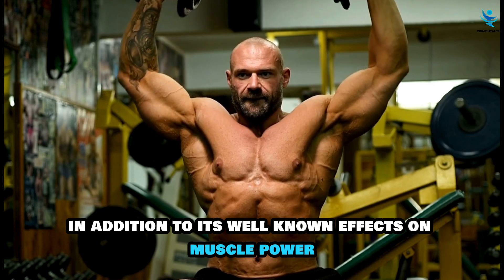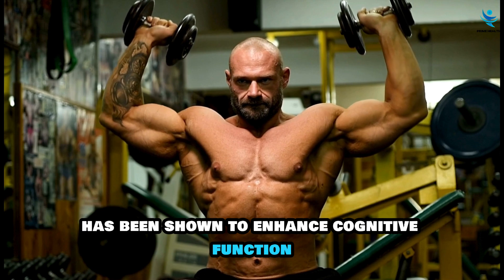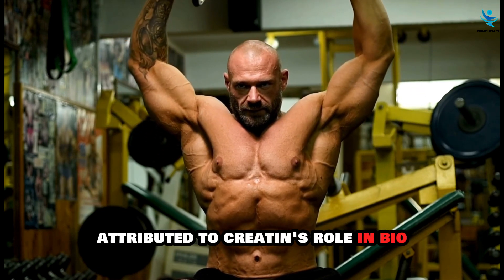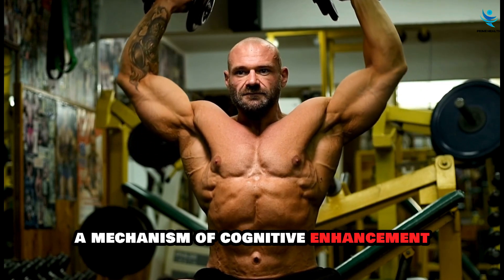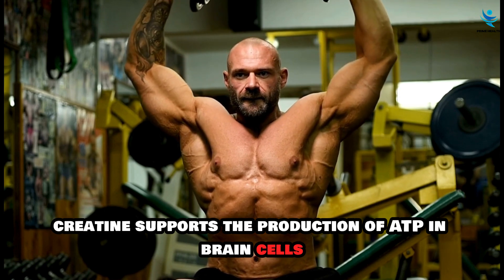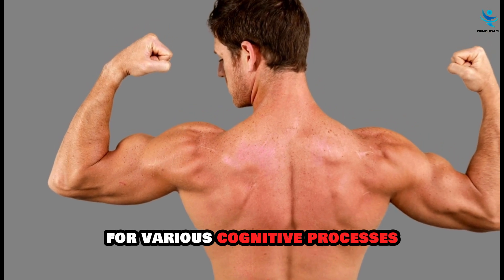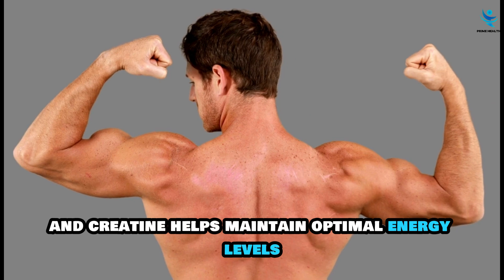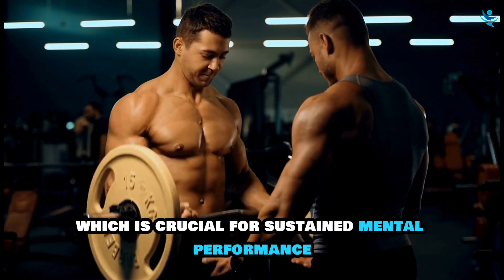In addition to its well-known effects on muscle power, creatine supplementation has been shown to enhance cognitive function. This cognitive enhancement is largely attributed to creatine's role in bioenergetics within the brain. Creatine supports the production of ATP in brain cells, ensuring a steady supply of energy for various cognitive processes. The brain is a highly energy-demanding organ, and creatine helps maintain optimal energy levels, which is crucial for sustained mental performance.